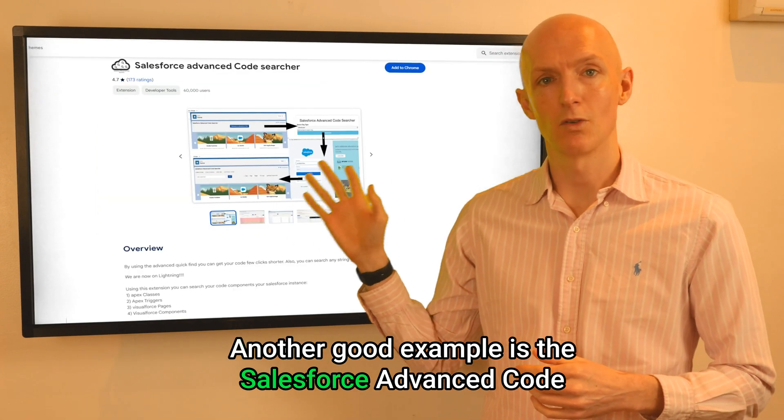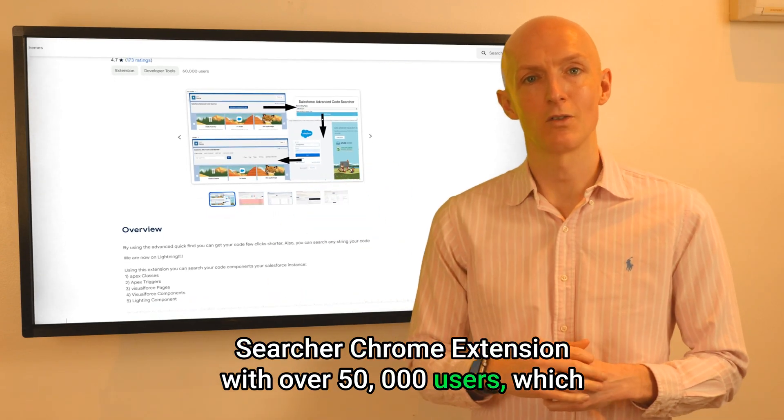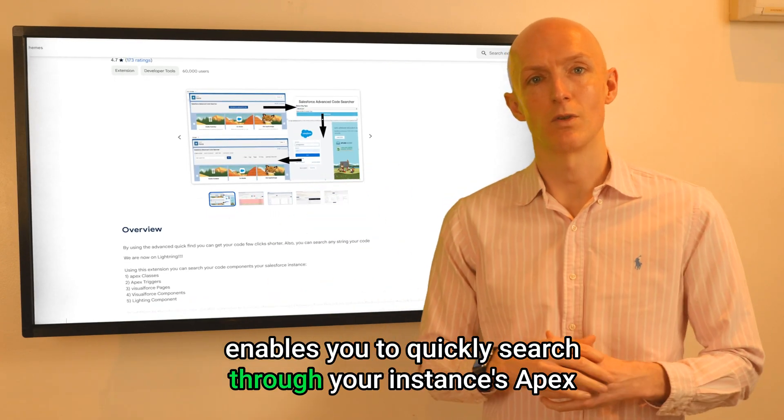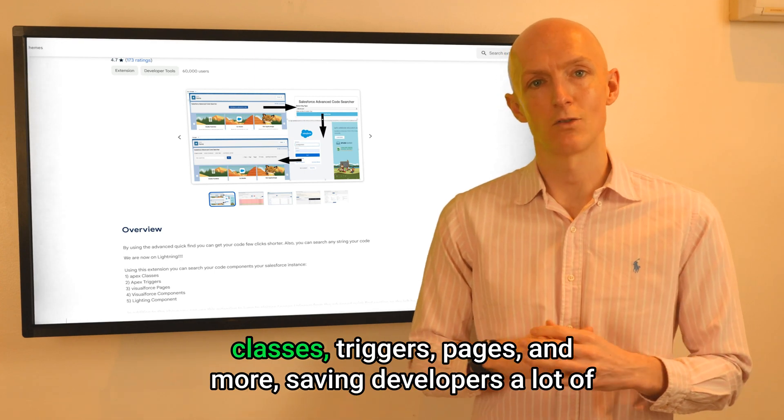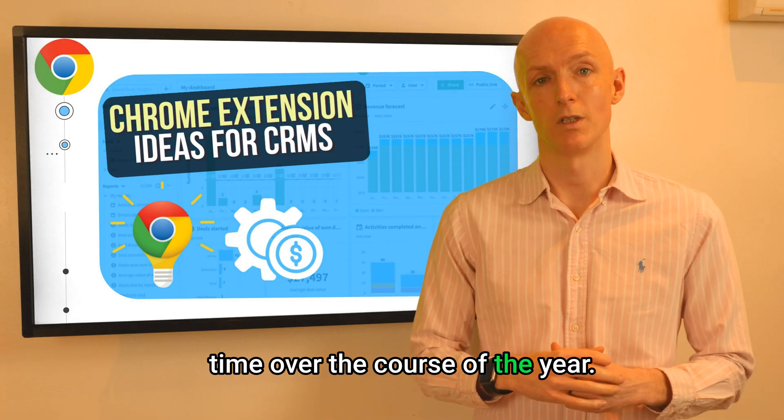Another good example is the Salesforce Advanced Code Searcher Chrome extension with over 50,000 users, which enables you to quickly search for your instance's Apex classes, triggers, pages, and more, saving developers a lot of time over the course of the year.